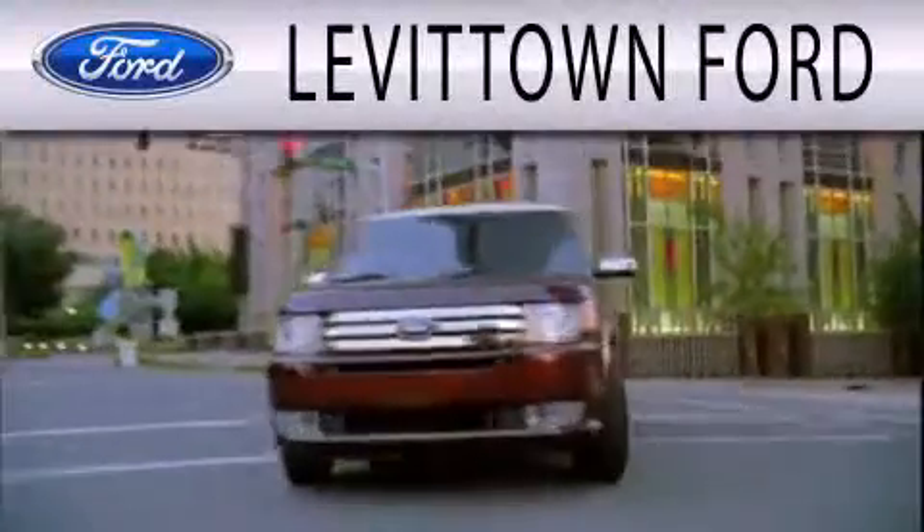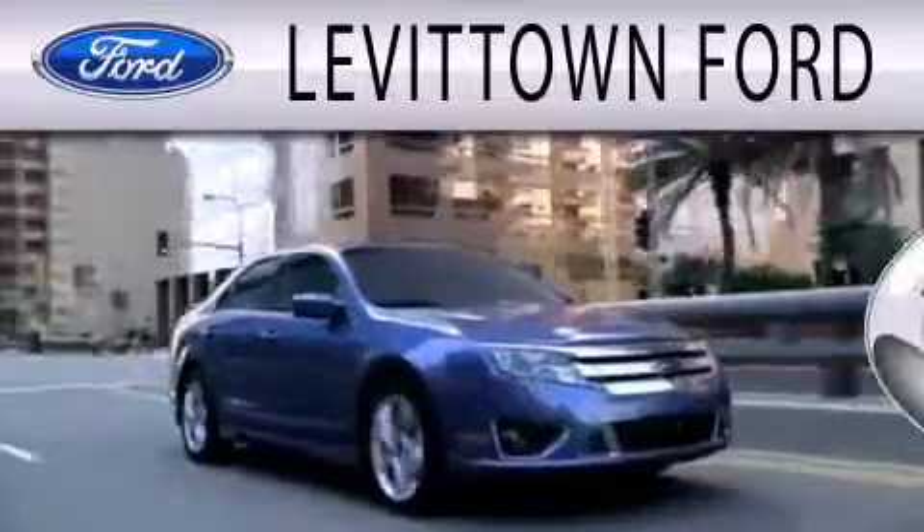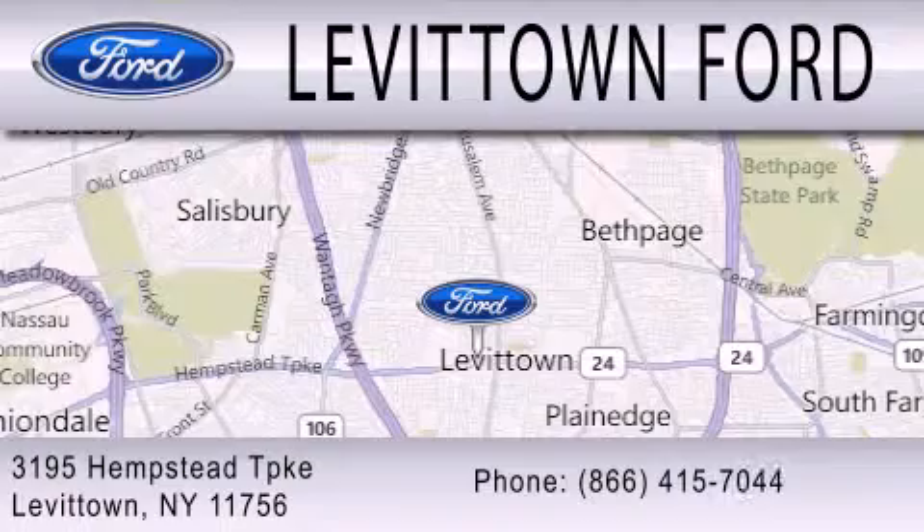Levittown Ford is dedicated to doing everything possible to ensure that the experience you have selecting your next vehicle is as pleasant as possible. We're located at 3195 Hempstead Turnpike in Levittown, and we'll talk to you soon.